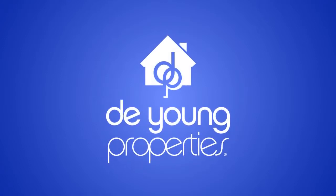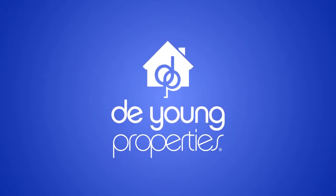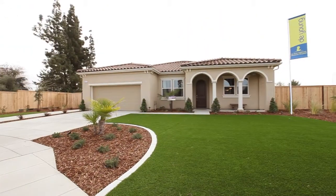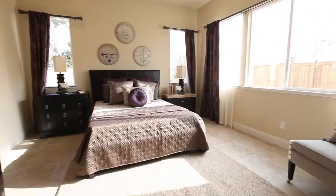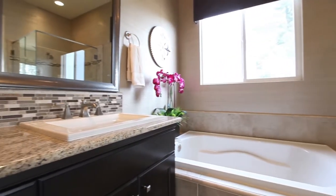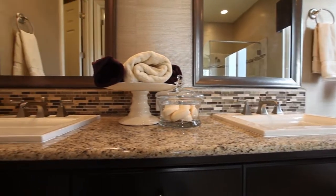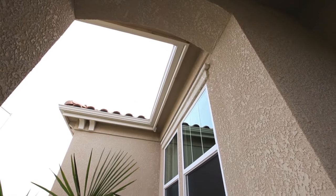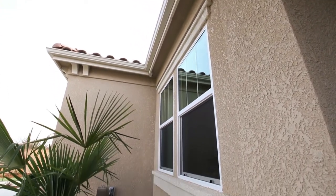At DeYoung Properties, we're committed to leading-edge, energy-efficient building science technology. That's why we've designed and built a brand new Zero Net Energy Home. This concept home will set the standard of new home construction for many years to come. By incorporating cutting-edge technology, our Zero Net Energy Home is constructed to produce as much energy as it uses each year, ultimately benefiting our homeowners and the environment.